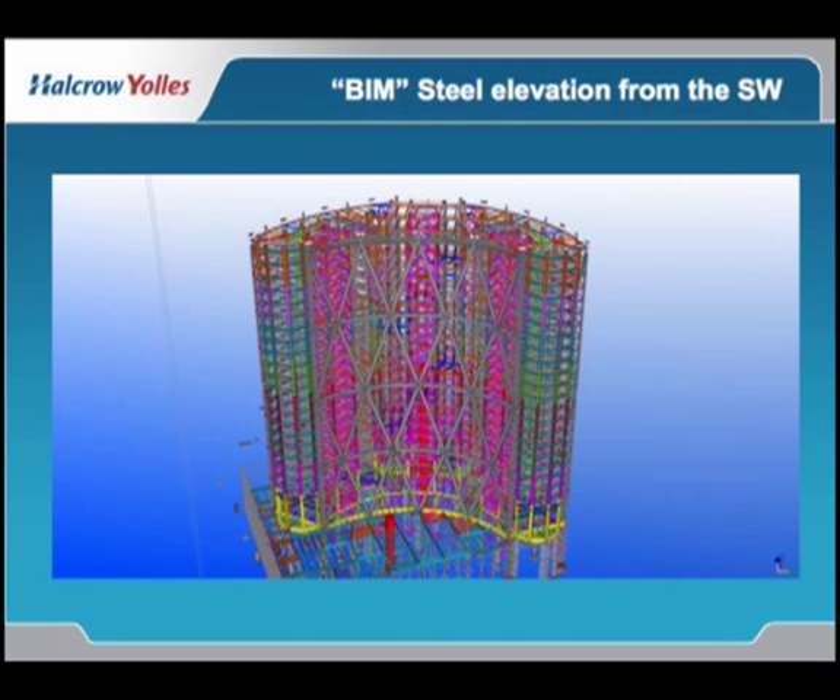This is part of our BIM model of the exposed structure showing the diagonal bracing across the atrium. The atrium wall is braced only at floors 24, 42, and 54, where there is a garden floor created.